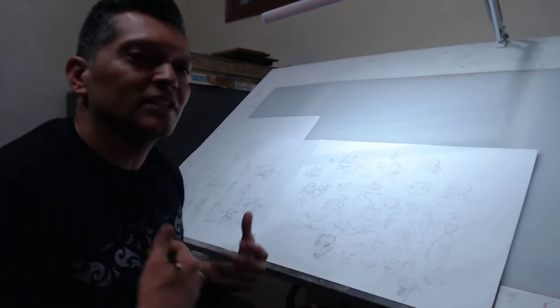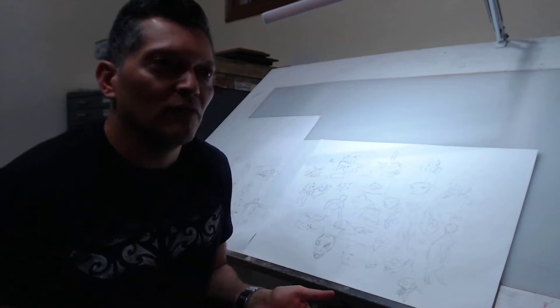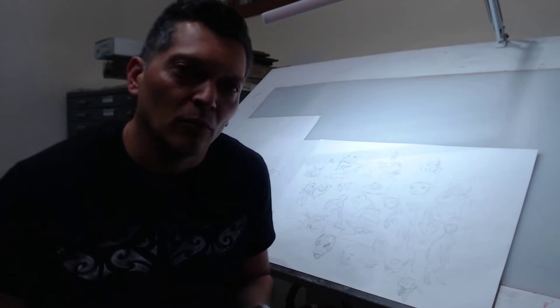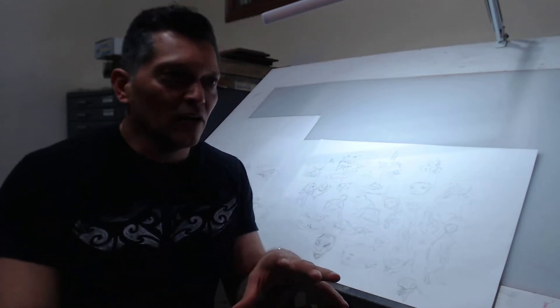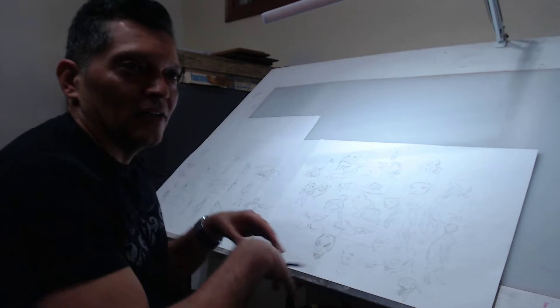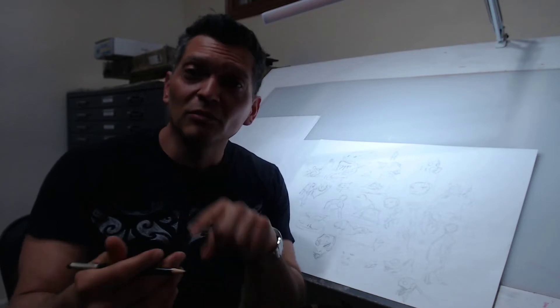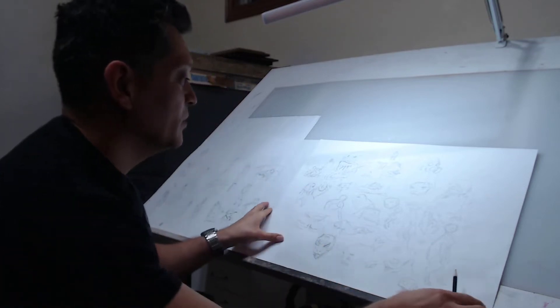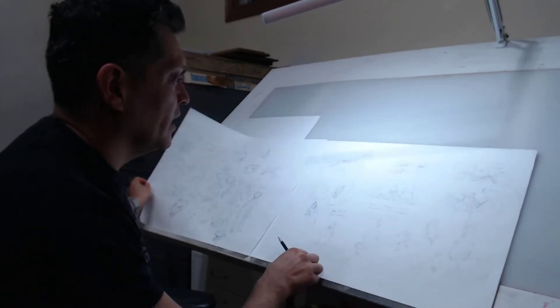I do a lot of doodles just to get warmed up and get ideas going. You don't have to feel like you're trying to make a finished storyboard or finished illustration from the get-go. You can just sit down, let yourself explore and draw. It doesn't have to be on a drawing board — you can do this in your sketchbook, digitally on a Wacom, iPad, or even on your phone.